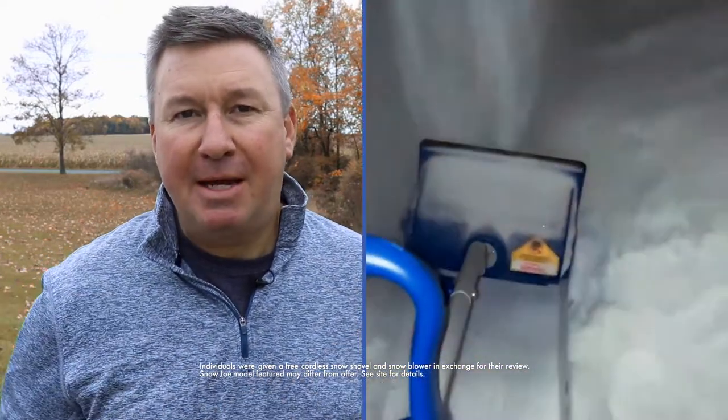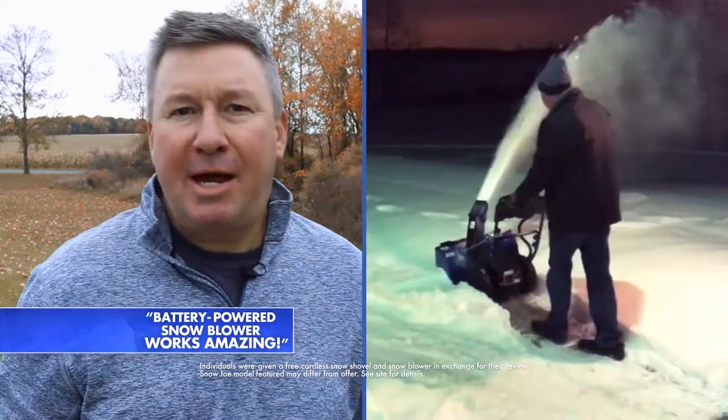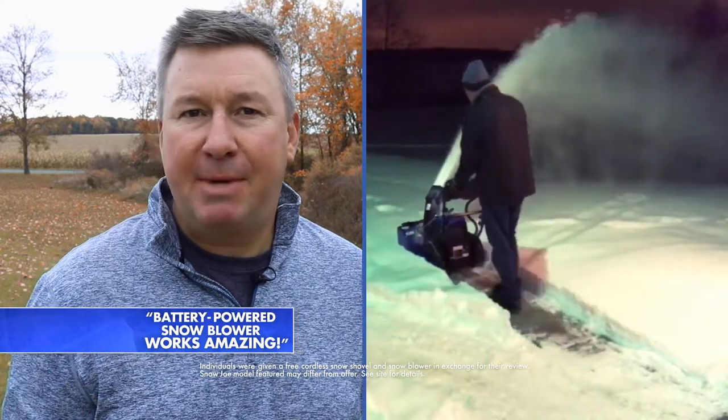I've been using the Snow Joe products for several years now. I'm very happy and excited with the way that they work. I also have a battery-powered snow blower, which works amazing.